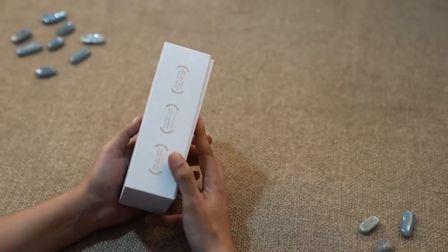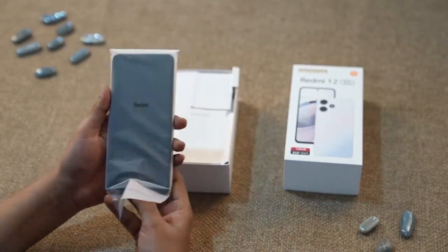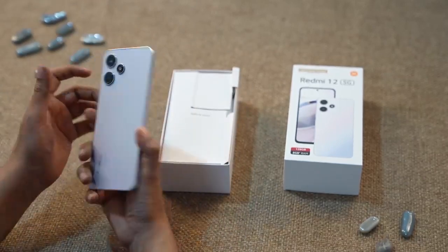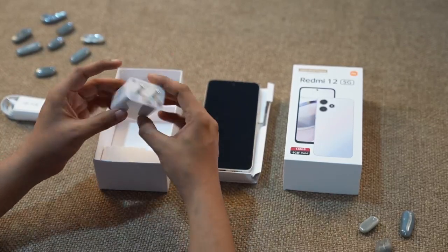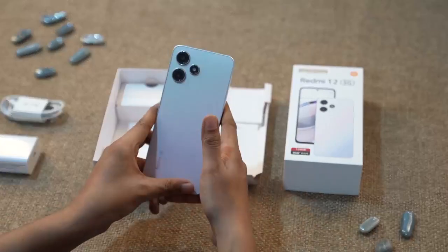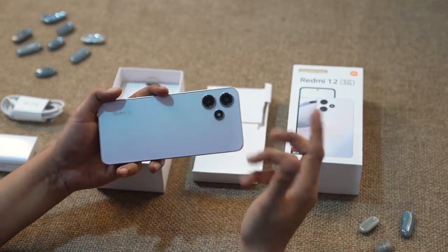Hello everyone and welcome to Amazon. Today, we have got a special treat for all you MI fans. We are going to review the all new Redmi 12 5G, a true marvel of technology and design. Let's find out why this phone is the perfect choice for those seeking a blend of style and power within a budget.